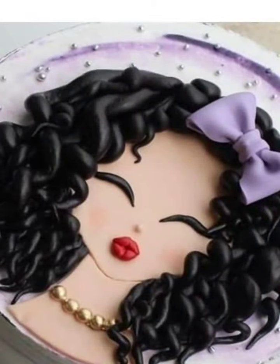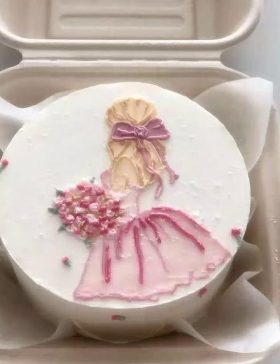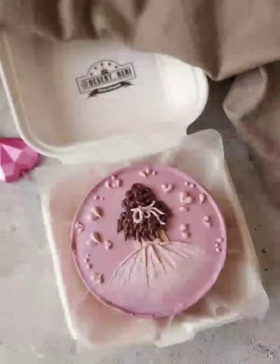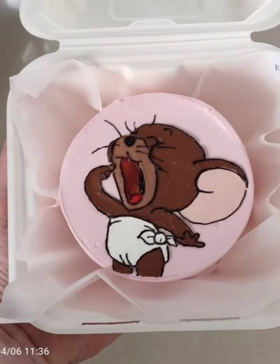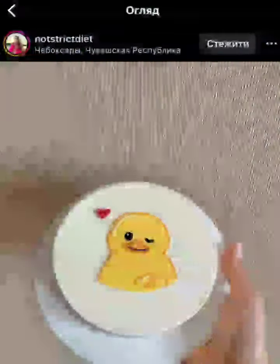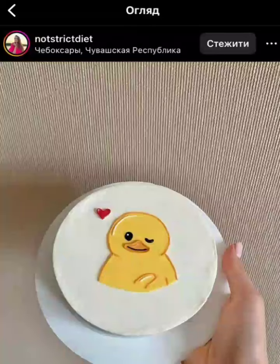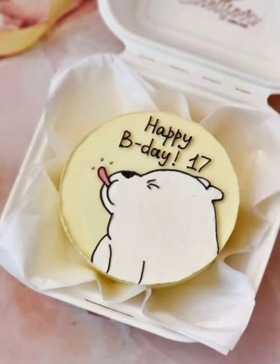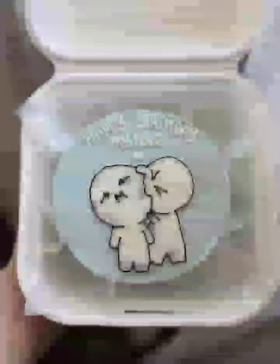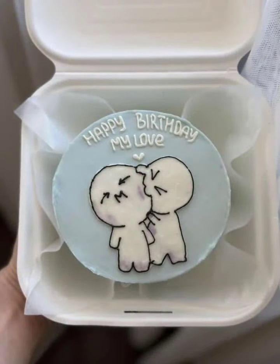Decoration is where the real fun begins. We will experiment with different frosting techniques, from smooth buttercream to colorful sprinkles. We will show you how to create intricate details like tiny flowers, polka dots, and stripes. And don't forget the finishing touches — edible glitter, sugar pearls, and other cute embellishments can elevate your mini cakes to the next level.